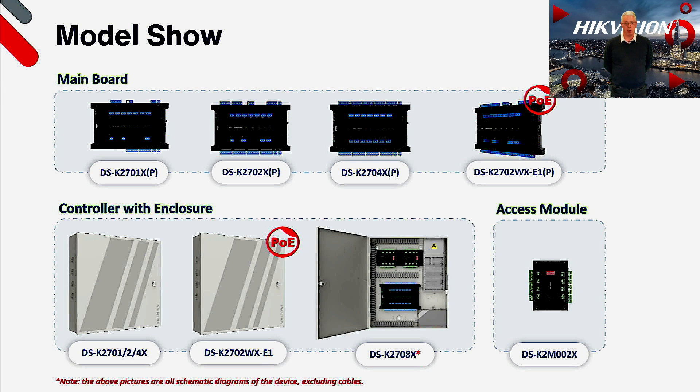As you can see behind me, the 2700X series comes in a number of options. Firstly we have a board-only option for a 1, 2, and 4 door controller along with an additional 2 door PoE/Wi-Fi controller. We also have the sub door controller available in board-only option. If you prefer, you can order the main controllers pre-mounted in a steel enclosure, including a 1, 2, and 4 door option along with the 2 door PoE/Wi-Fi version. Lastly there is an 8 door option that includes a 4 door controller plus two subcontrollers, coming in a very neat housing with plenty of cable ties to ensure a neat installation.